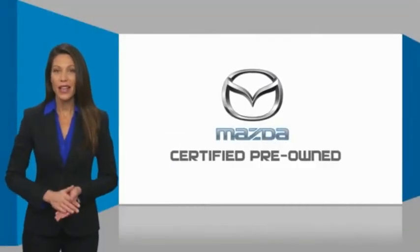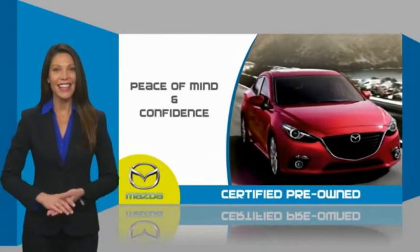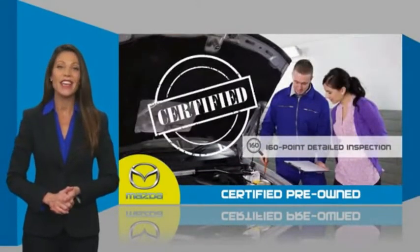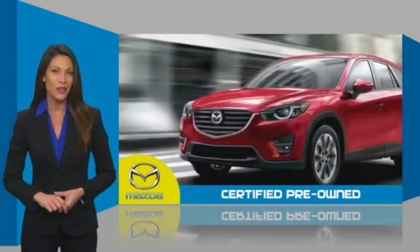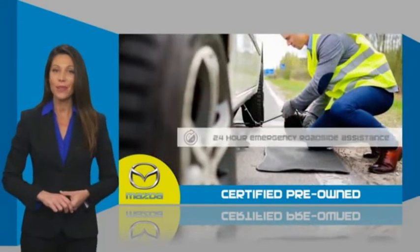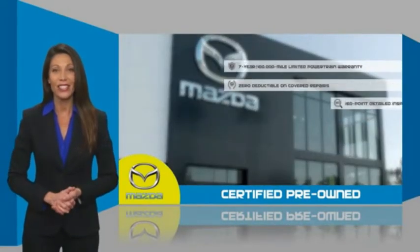Mazda Certified Pre-Owned vehicles provide you the peace of mind and confidence in the vehicle that you're driving. A thorough, detailed inspection conducted by a Mazda certified technician ensures that the vehicle has been properly reviewed. Mazda certified means that you have both limited and powertrain warranty and 24-hour emergency roadside assistance.